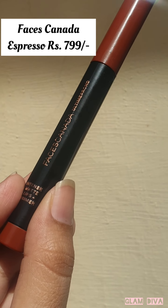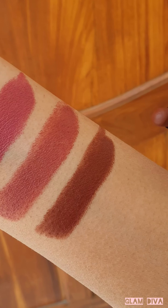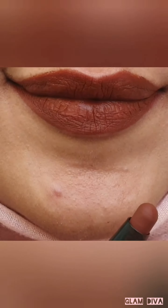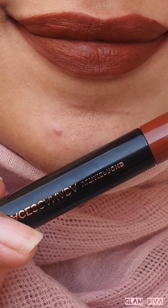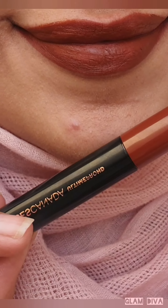Finally, a good brown lipstick is a must-have. The shade 03 Espresso from Faces Canada is a perfect everyday brown lipstick option for deeper skin-tone beauties. It gives a smooth matte finish and has good longevity.